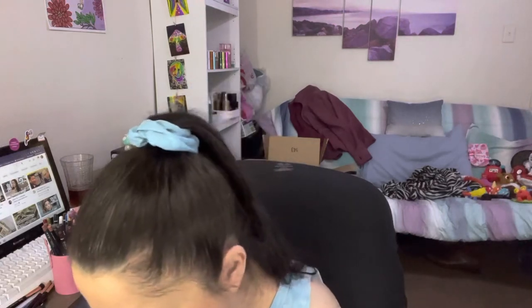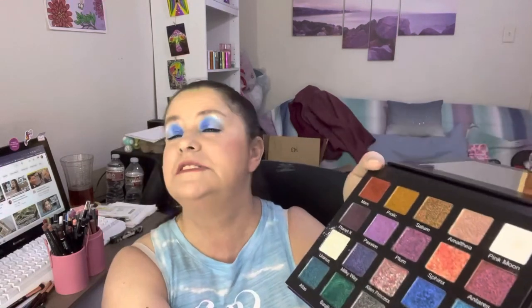I put on Moonlight as a transition shadow. And then with my All I Ever Wanted palette, I used Neptune, Moonboots, Uranus, and Jupiter on my eyes today. This here is called Alien Cosmetics, but now it is Unearthly Cosmetics, and they also have a No. 2 All I Ever Wanted palette out.